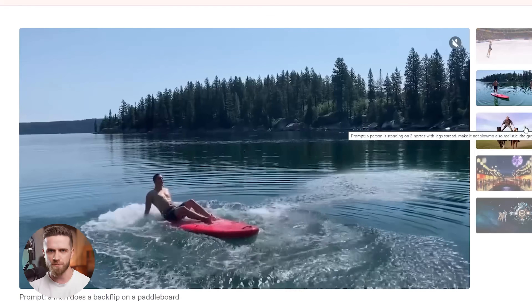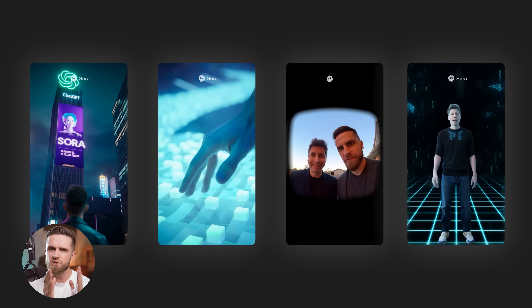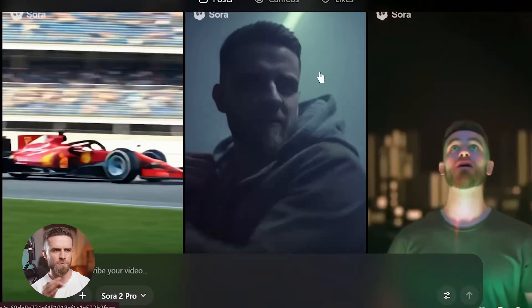Is Sora 2 worth the hype? For most people, yes — but with caveats. If you're an AI enthusiast, creator, or early adopter, it's absolutely worth exploring. The Cameo feature alone is a game-changer for personalized content, and the quality of generations is legitimately impressive when it works. If you're a professional video producer who needs frame-accurate control, Sora 2 isn't a replacement for your current tools yet. Think of it more as a rapid prototyping tool — use it to concept out ideas, test visual directions, or create social media content quickly.